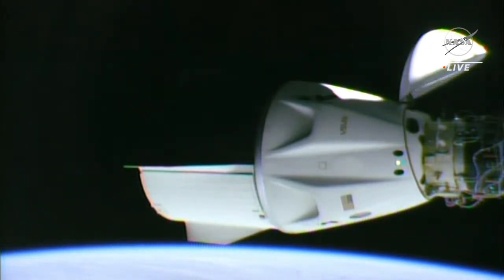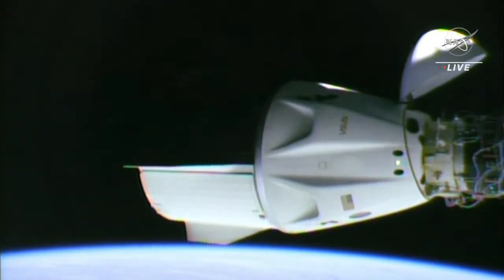Oh, believe me, Raja, we saw it. Umbilical de-mate complete and nominal.